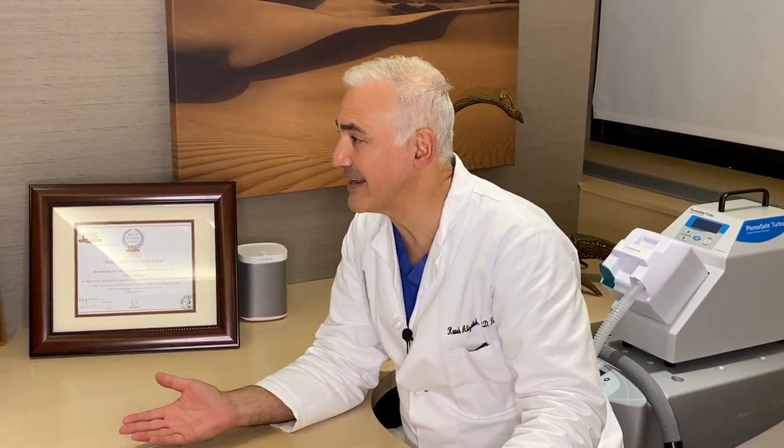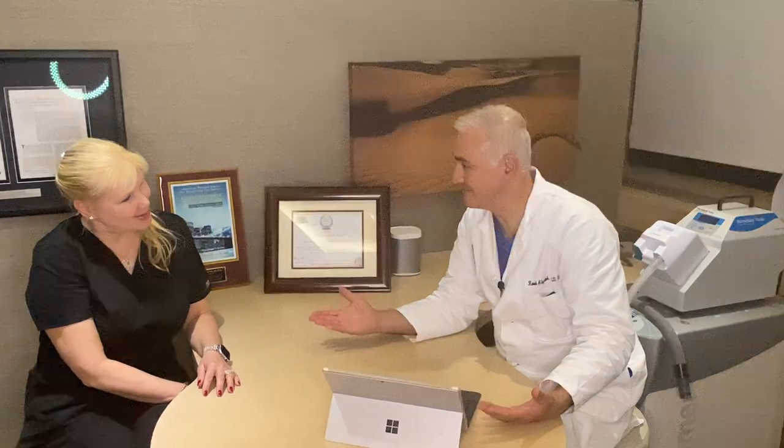The most important thing on your end is to be prepared and know exactly what to expect for each stage of the operation. So when you come in for your pre-op visit, which is usually scheduled about two to three weeks before surgery, we will give you all your paperwork that you need to bring to your doctor. You're going to get before and after instructions written, so you can read them when you go home.